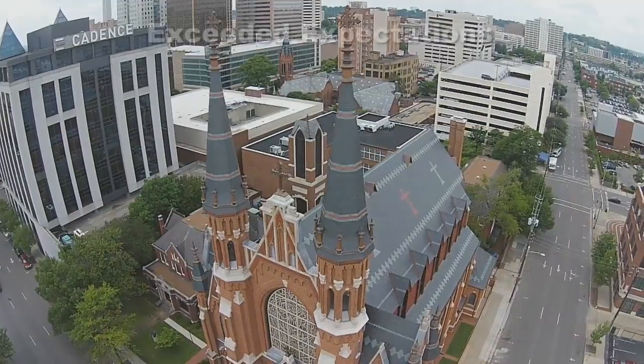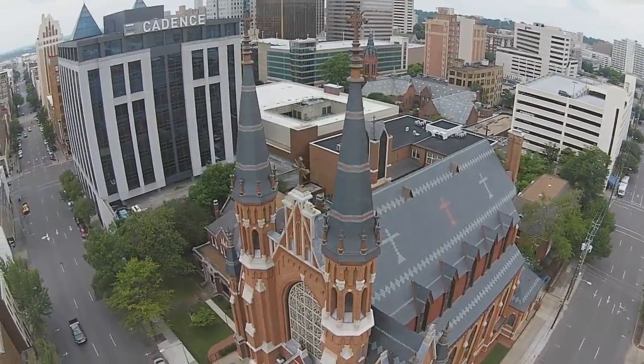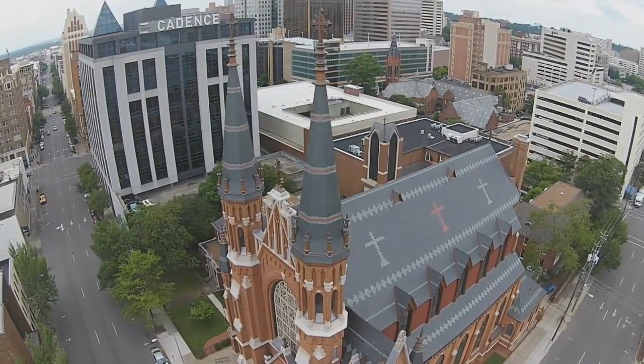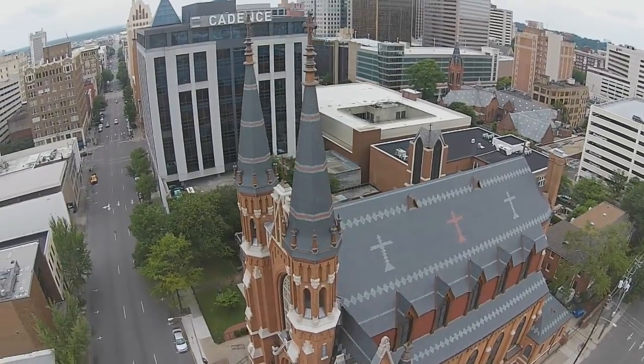At Midland, we've built a nationwide reputation in slate and tile restoration by consistently exceeding customer expectations. According to the rector at the Cathedral of St. Paul, we've done just that in Birmingham.